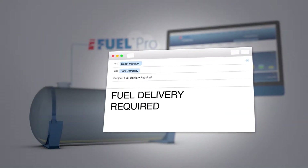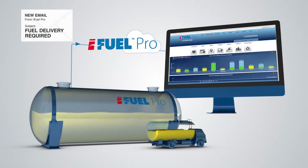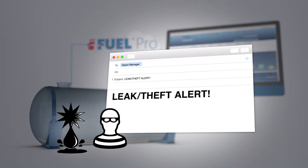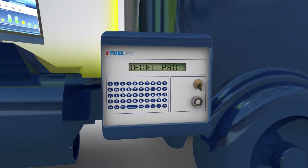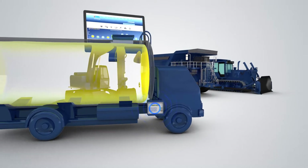Set up an automated email to notify the depot manager or fuel supplier that a delivery is required. Receive notifications of sudden stock loss to highlight a theft or tank leak. iFuel Pro is also available in a mobile version with 12 or 24 volt power supply, vibration protection and GPS tracking.